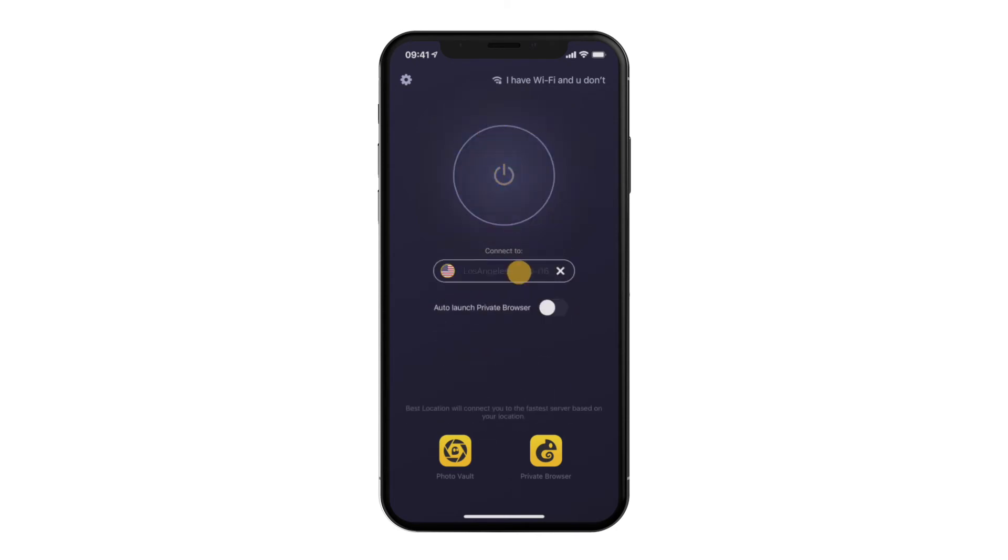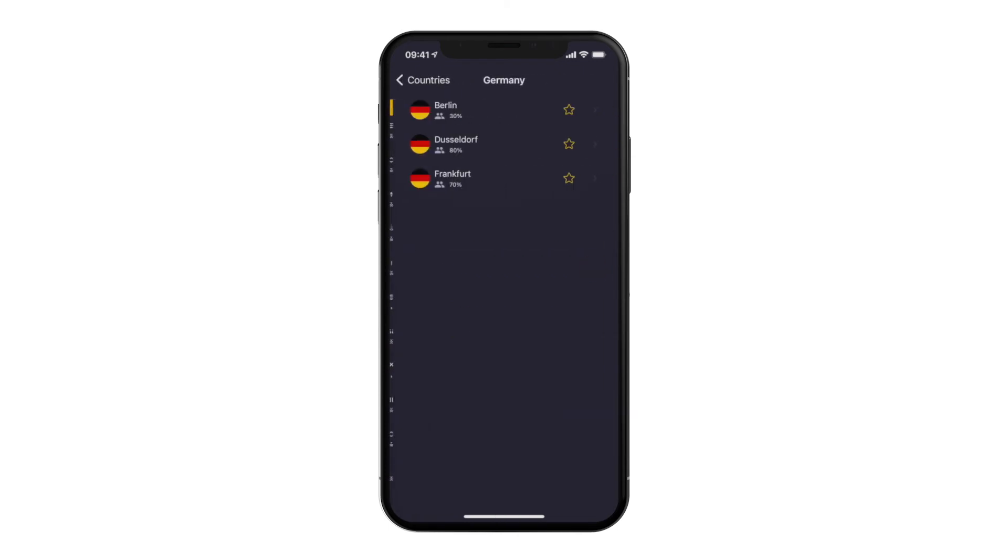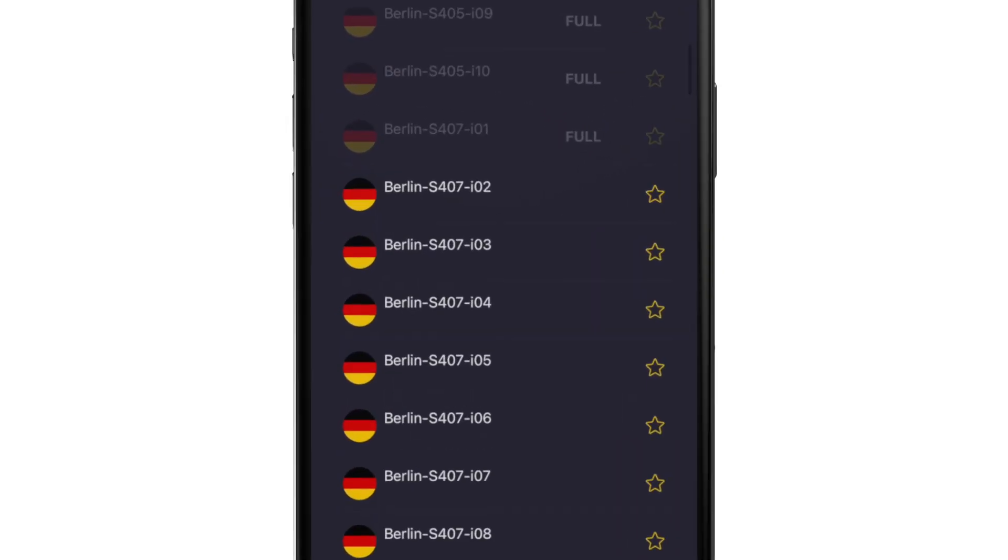When you find a server you love using, tap the star to add them to your favorites. You'll then easily find them on their dedicated list.